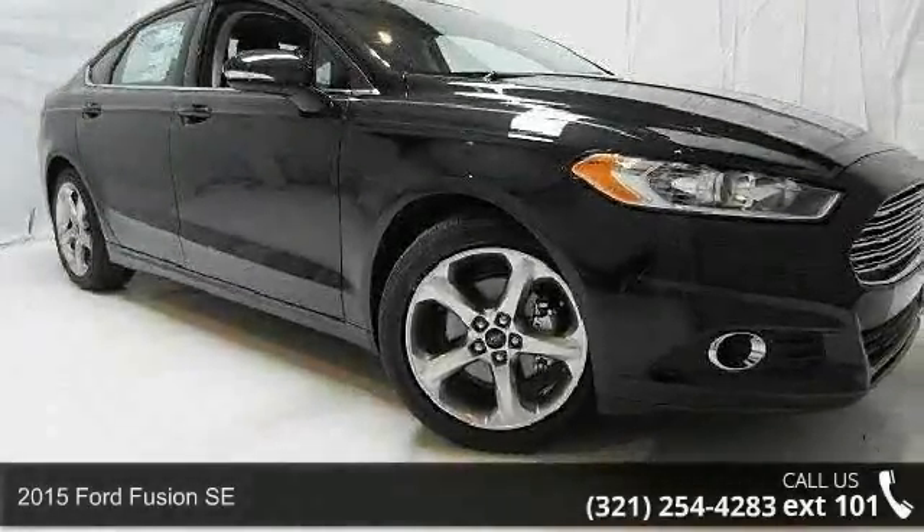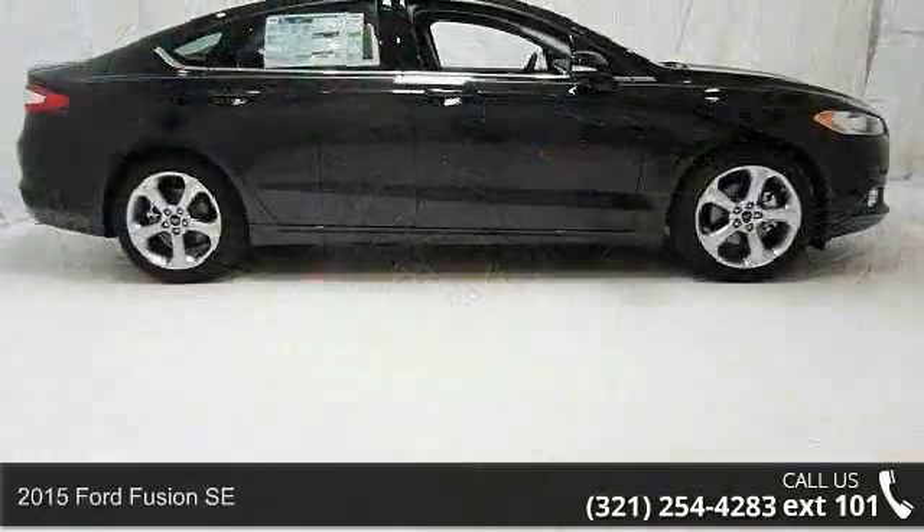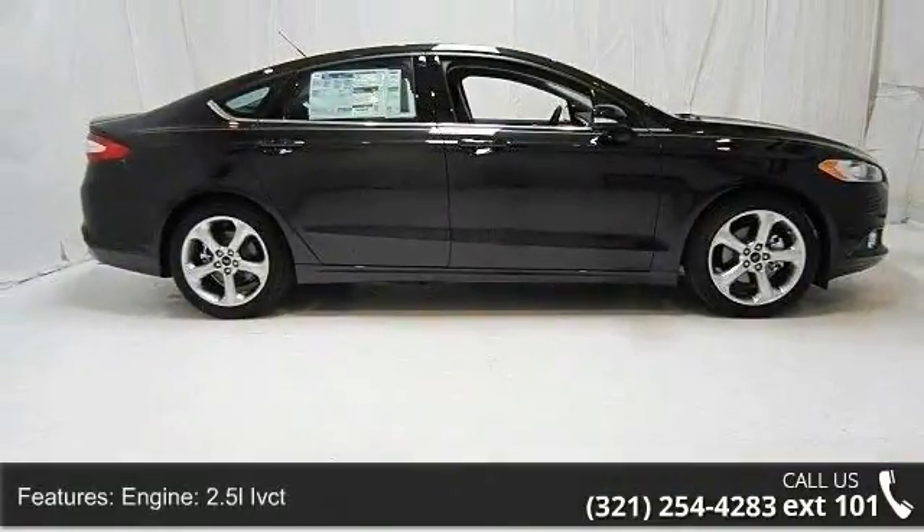Step into the 2015 Ford Fusion SE. If you are looking for an automobile with great features, look no further. Enjoy these notable features: